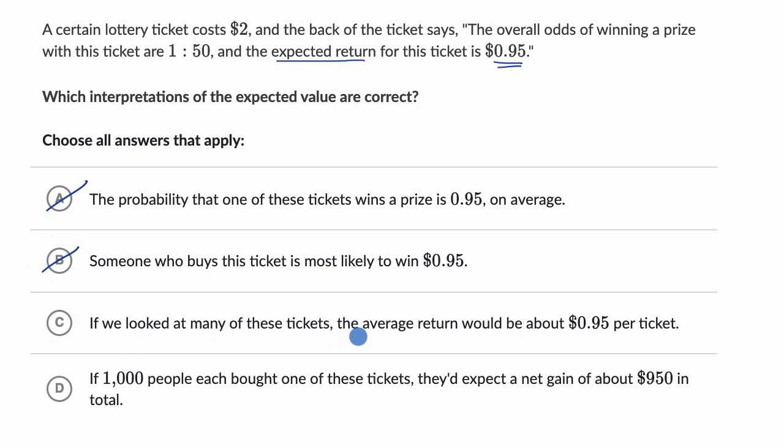Choice C says if we looked at many of these tickets, the average return would be about 95 cents per ticket. That feels right, because across many tickets you would expect to, on average, get the expected return as your return. The average return would be approximately that. So I like that choice — that is a good interpretation of expected value.